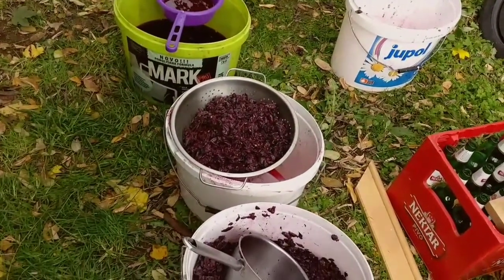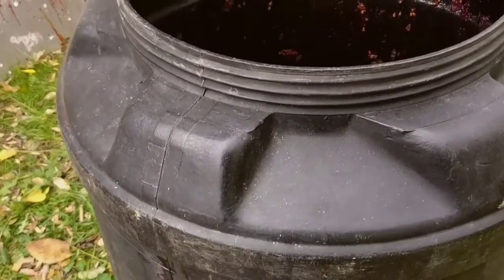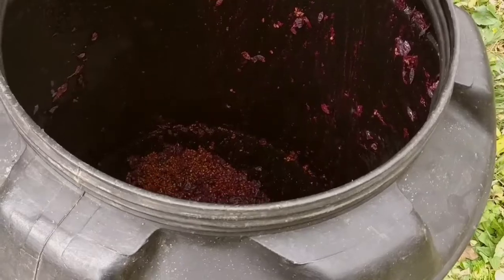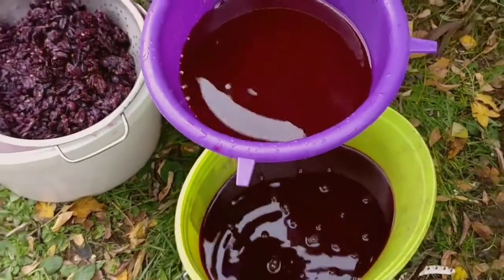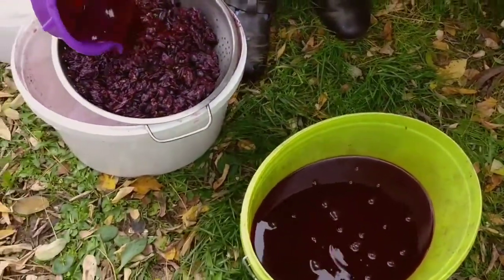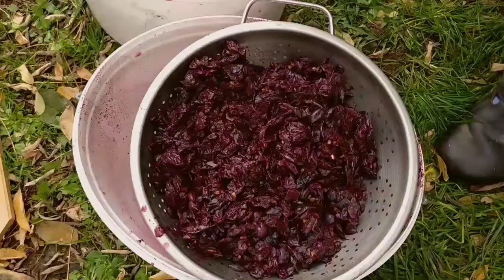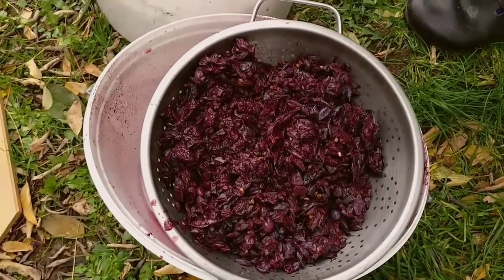We were drinking some of it last night. I have to say it's really really tasty — it's like grape juice with a kick, but that's wine anyway isn't it. I just wanted to update you on that because I did say back in September I would make a short vlog, and this is that short vlog about wine.